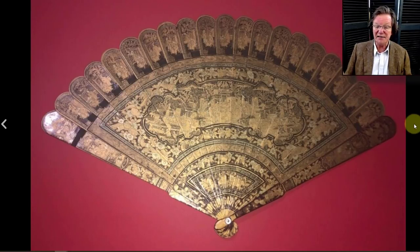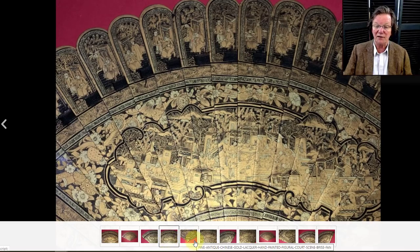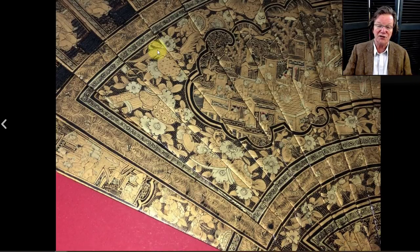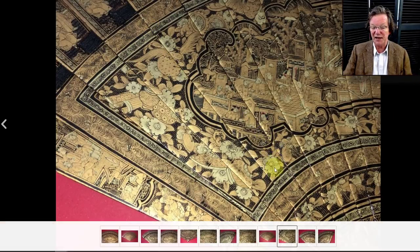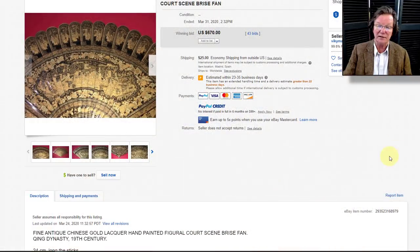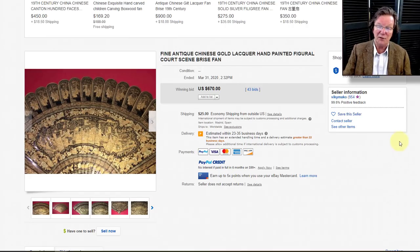Then there was a nice Chinese export lacquered fan with figural scenes across the top and outer panels and a cartouche-enclosed landscape scene. Nice quality work with very good detail. You always want to check these old fans for edge chipping — this one had just one tiny chip and that's about it, which is nothing for one of these. It sold well, bringing $670. It was probably done in the 1830s or 1840s.